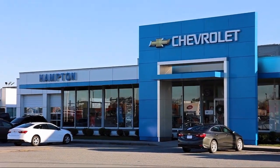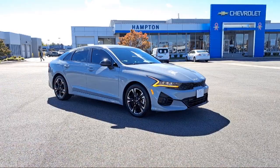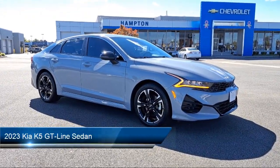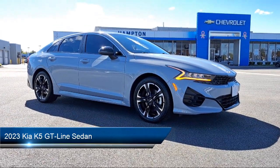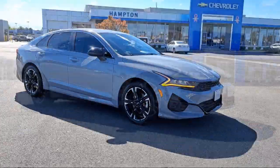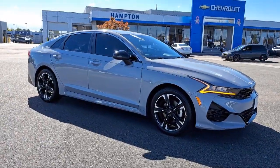Welcome to First Team Hampton Chevrolet, and here's a look at one of our great vehicles for sale. It comes equipped with navigation, cloth Syntex seat trim, Apple CarPlay and Android Auto, rear spoiler, and electronic stability control.